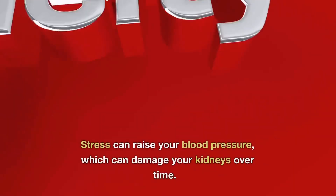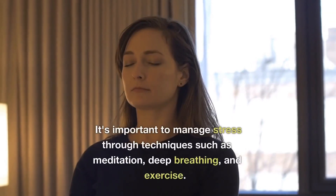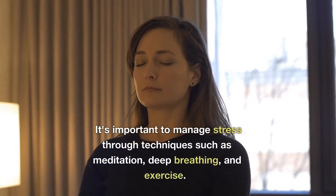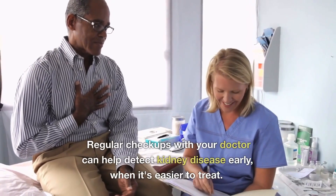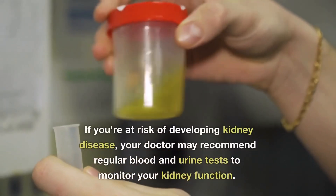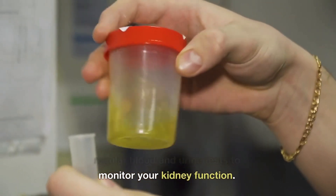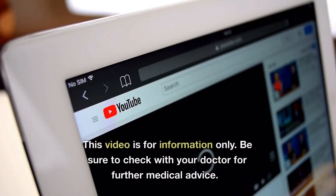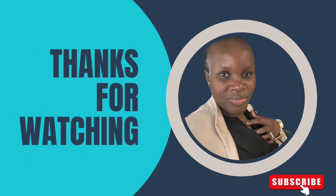Number nine: manage stress — stress can raise your blood pressure, which can damage your kidneys over time. It is important to manage stress through techniques such as meditation, deep breathing, and exercise. Number ten: get regular check-ups — regular check-ups with your doctor can help detect kidney disease early when it's easier to treat. If you're at risk, your doctor may recommend regular blood and urine tests to monitor your kidney function. This video is for information only — be sure to check with your doctor for further medical advice. Thank you for watching!